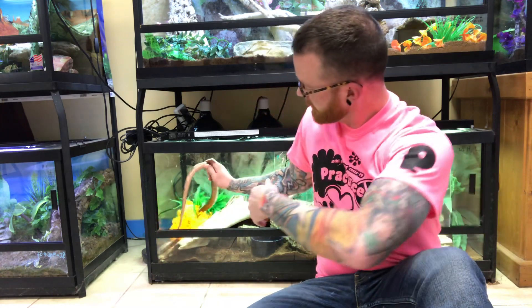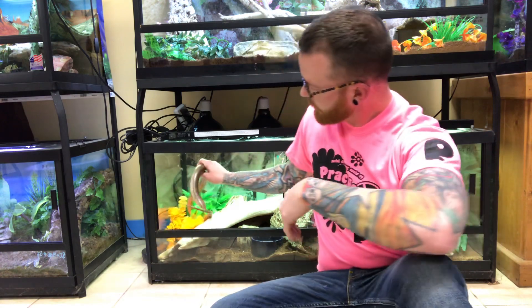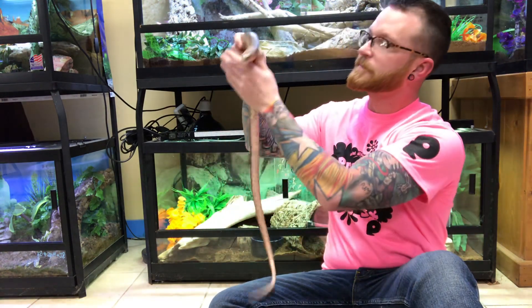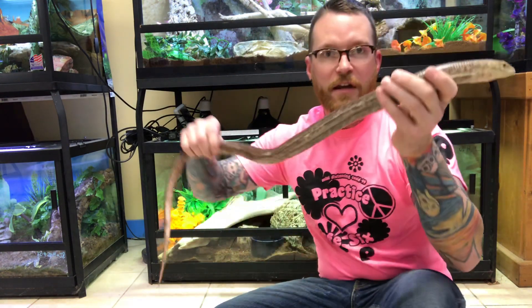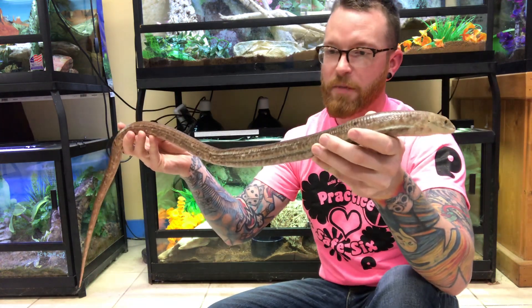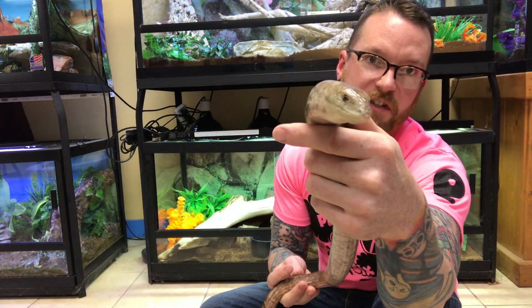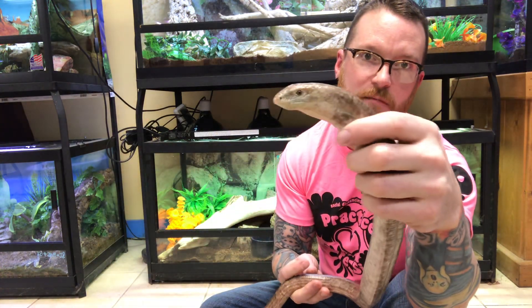He hissed at me and caught me off guard a little bit — you were fine a couple minutes ago. As you can see, Riddle here has a very snake-like body but there are a lot of differences. For starters, when we look at the face, all lizards have eyelids and can blink.